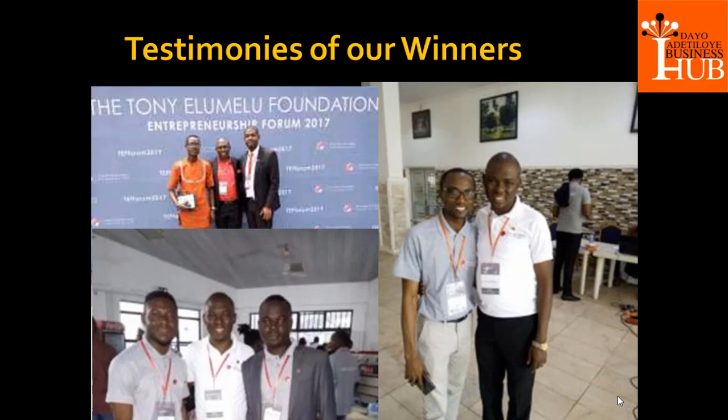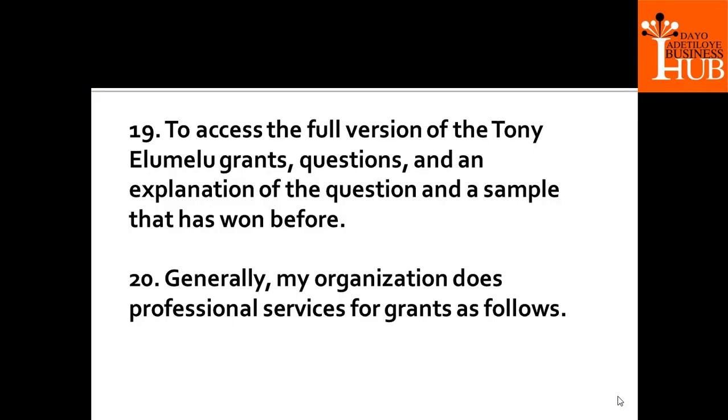You are going to win it, especially because you are connected to us. You should be able to access all the resources you need to win this grant. To access the full version of the Tony Elumelu Grant questions and explanation, along with samples from previous winners, we will put a link in the comment section to an e-book you can download to help yourself as you prepare.